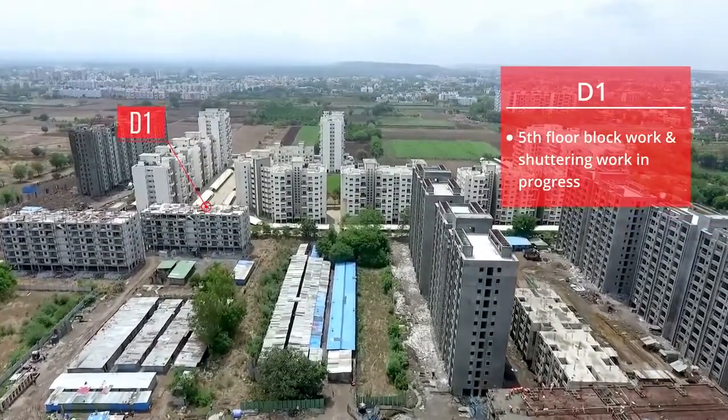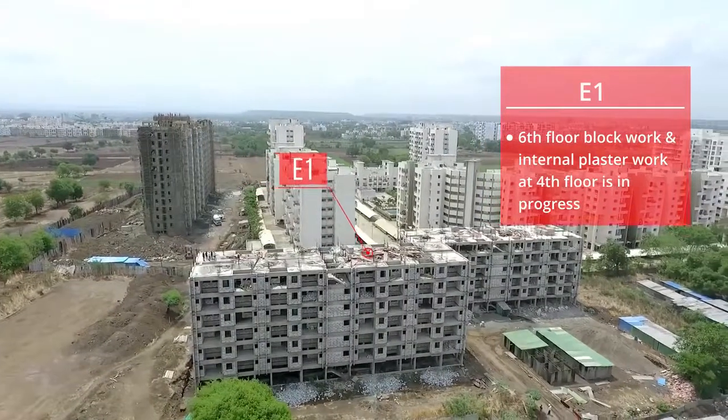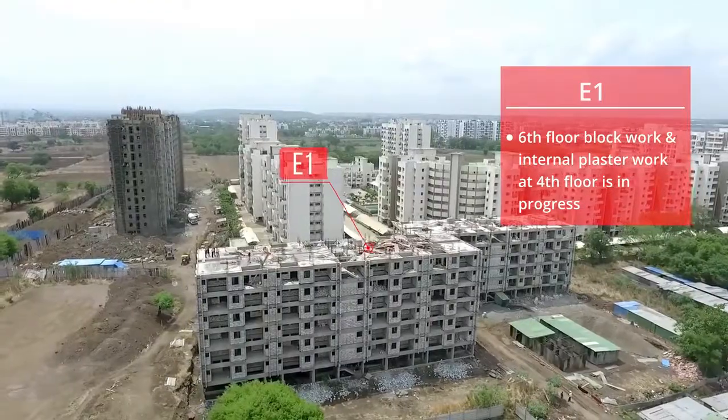D1: 5th floor block work and shuttering work is in progress. E1: 6th floor block work and internal plaster work at the 4th floor is in progress.